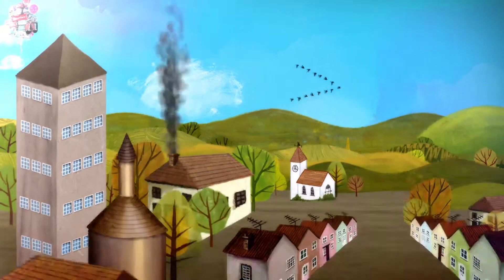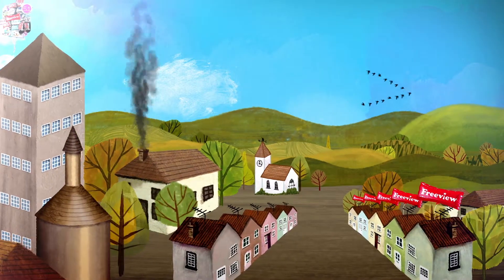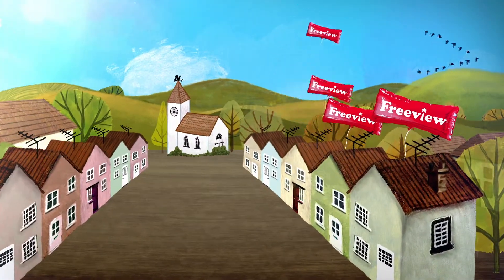Over half the households in the UK now have HD products in their homes. Why not join them?